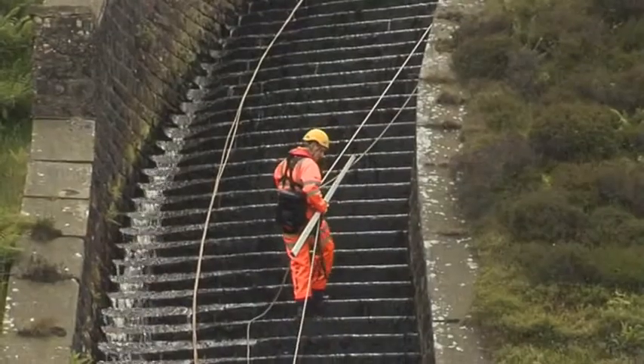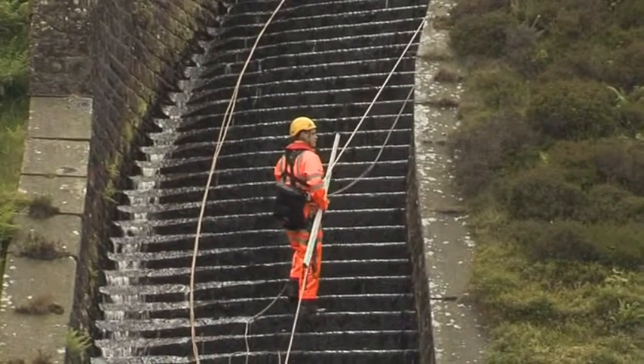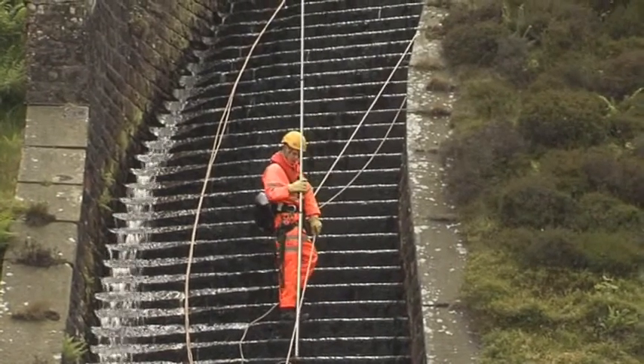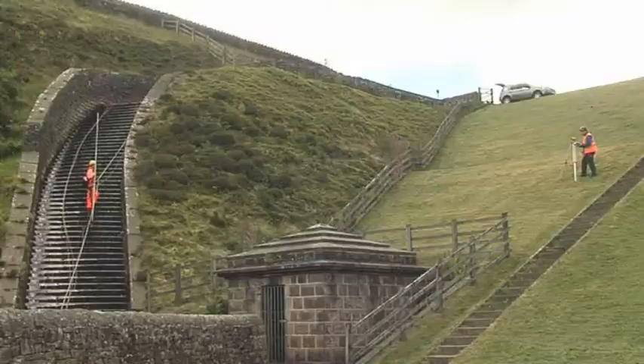The rope access system is set up using unquestionable anchors at the top of the spillway. The surveyor abseils down the spillway to the survey site, carrying a staff.